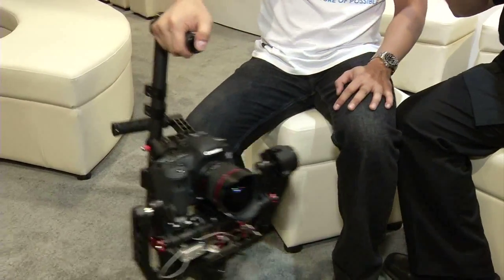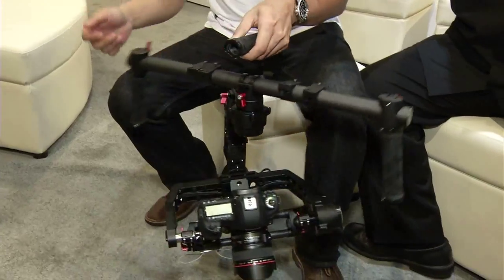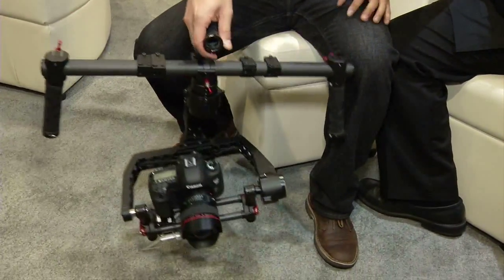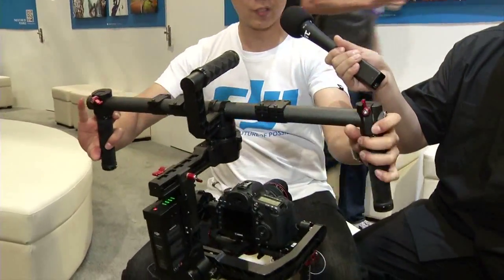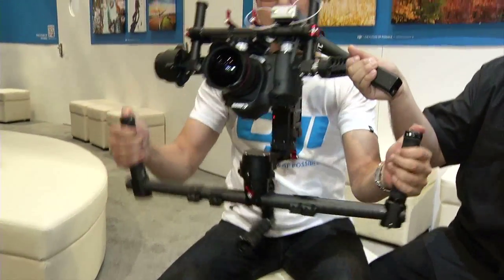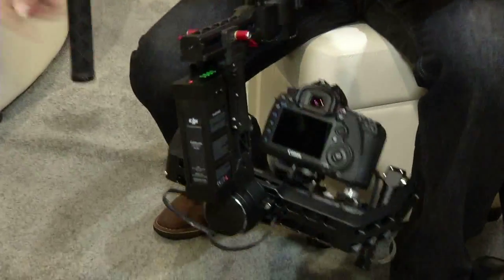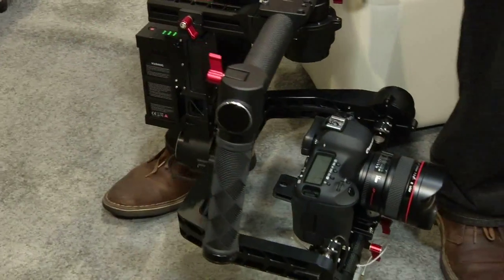We also have this right-side-up mode. Most times if you're under-slung, you're always shooting at your chest or stomach level. Do this, and then you suddenly are at eye level. All of this is automatically controlled through our complex algorithms and 32-bit processors. It's more consumer-friendly, meaning the price comes down.